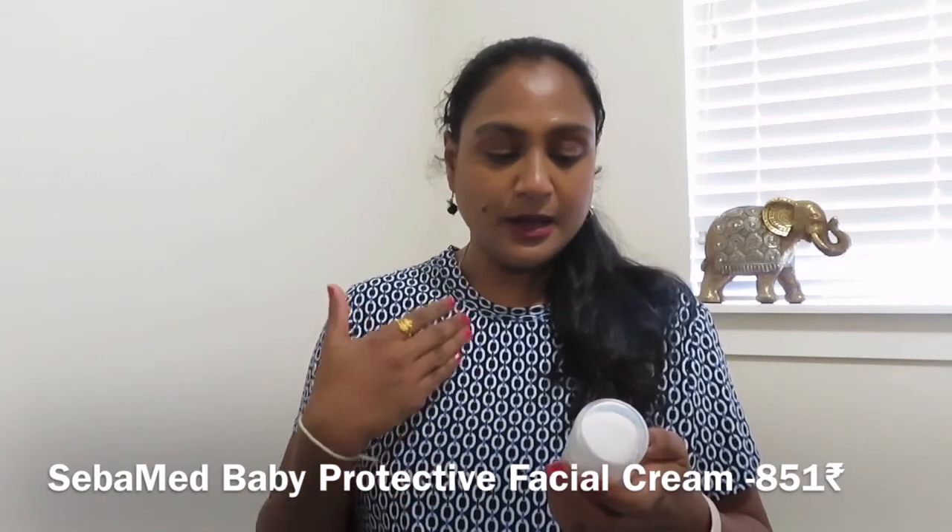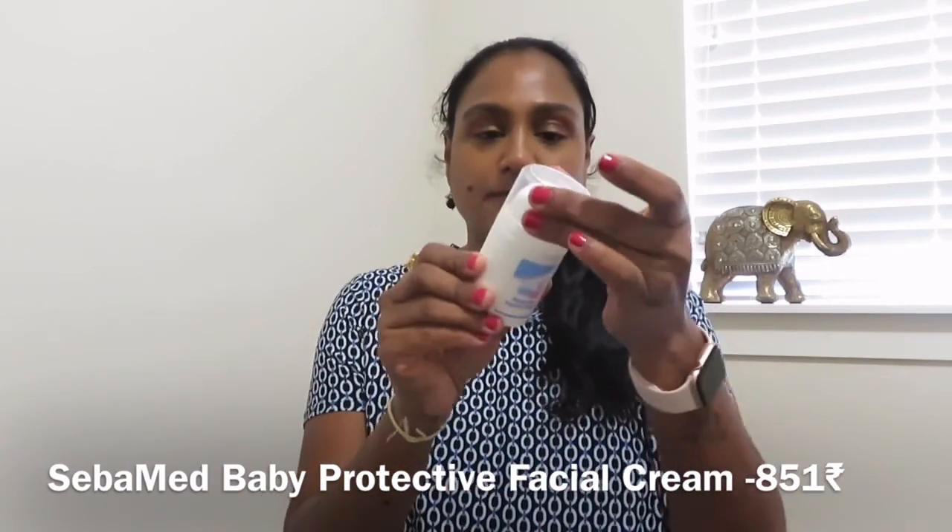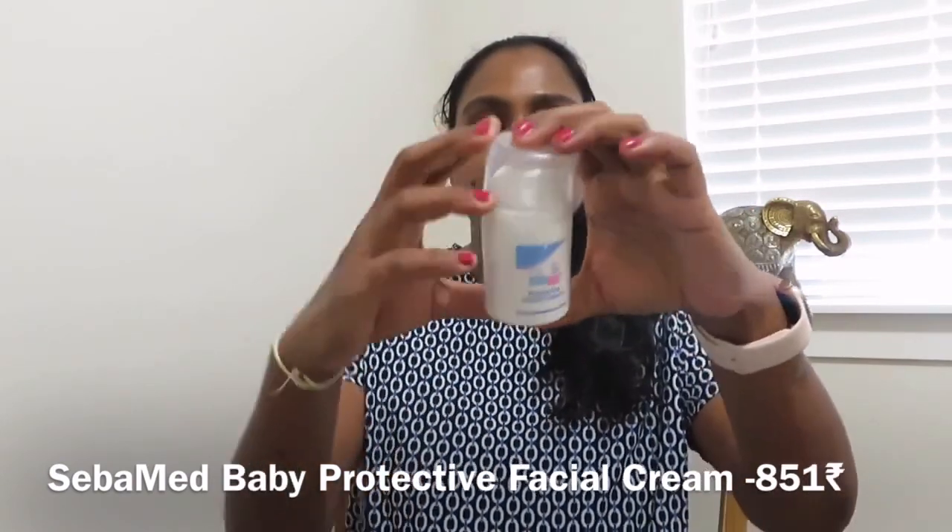The next thing is from Sebamed — Sebamed Baby Protective Facial Cream, which comes in a pump. My kids have used Sebamed since they were born — it's one of the good brands I use on them. I got this from Amazon. I thought this face cream would work for them but when I tried it for two days they got small rashes, so I stopped. I haven't given it another try because I don't want another breakout. Maybe I'll use it as a hand cream instead.